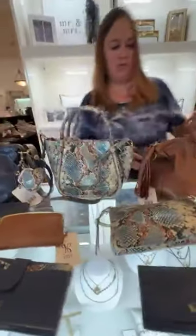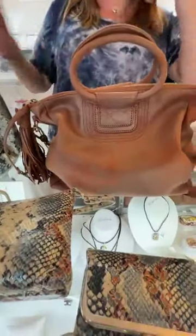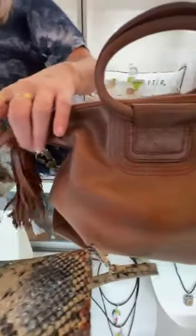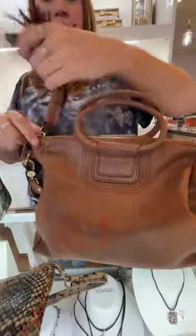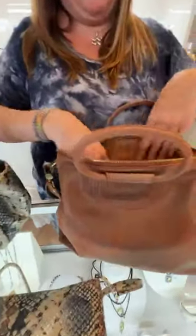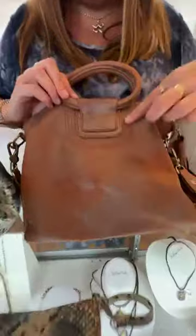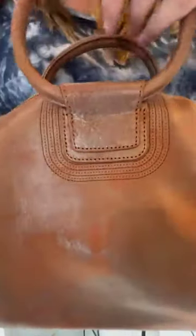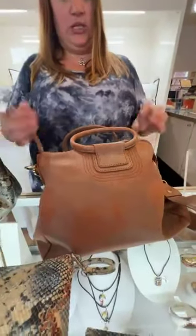Then we have the Sheila Medium Satchel in the Patina color — it's $328. This is exactly like the first one we saw, with a couple of differences. This one has a tassel, which is a nice addition to the zipper pull. Tons of room inside, back pocket, and I love the stitching — that's different from the other one. Super cute, and it is $328.